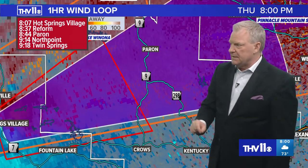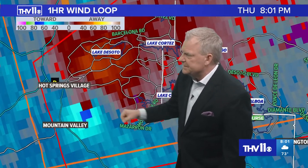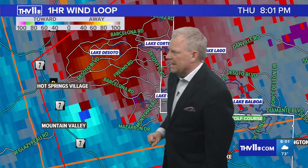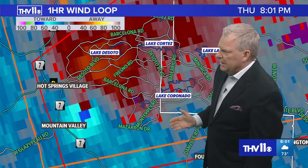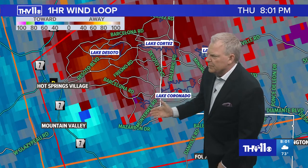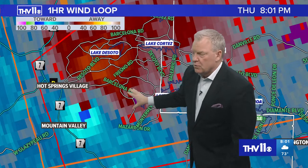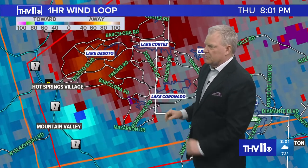If you live in Hot Springs Village, get to your safe place immediately. Then up the road it's going to affect folks in Parrot, Arkansas. Between Mountain Valley and Hot Springs Village — that's probably as good an indication tonight of a possible tornado. That is a very tightly wound up area, getting awfully close to Barcelona Road, Monterey Road, Mazarin Road, De Soto. If you live near those locations, this particular possible tornado is near you. Lake De Soto, Lake Cortez, Lake Lago to the north, Lake Coronado — this continues to wrap up near Mountain Valley.